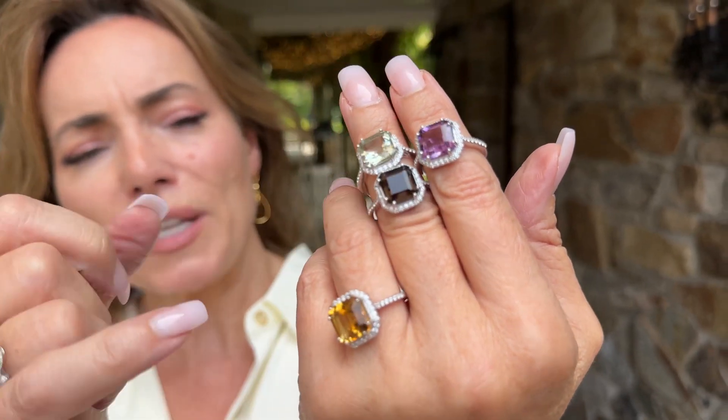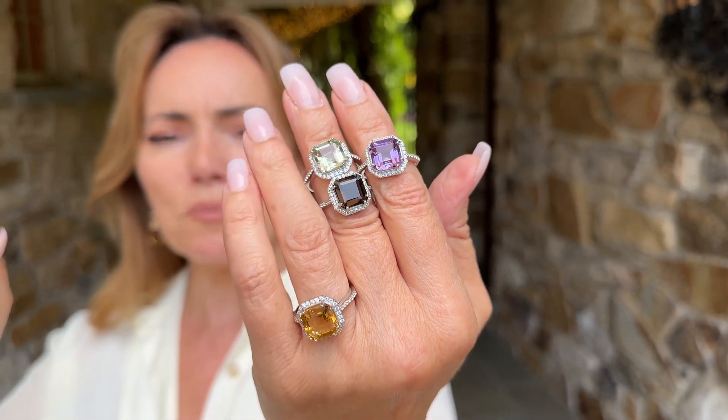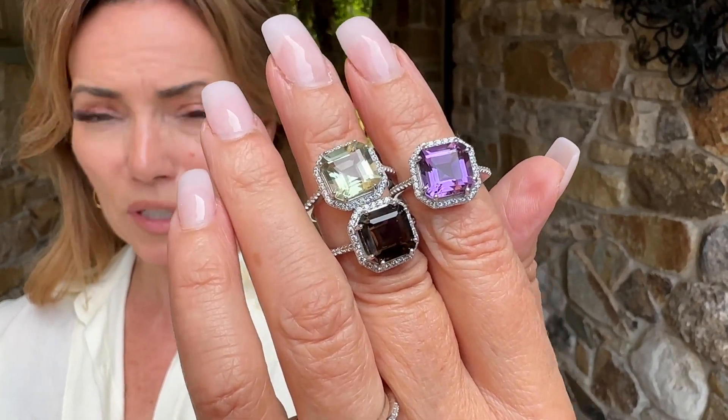You're actually going to have citrine, smoky, green quartz, green amethyst, and purple amethyst. These are all done in a beautiful fancy cut. We do not see this cut in natural gemstones — usually it's only in diamonds — but look how stunning it is.